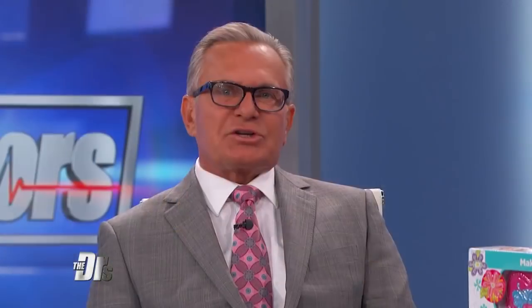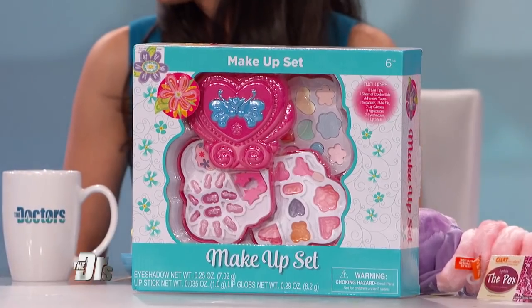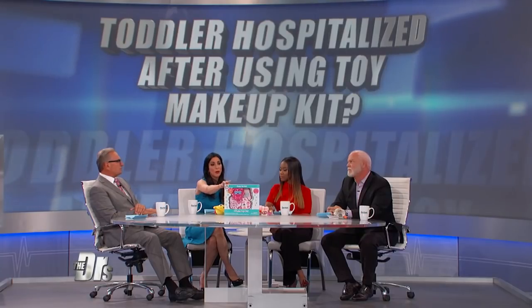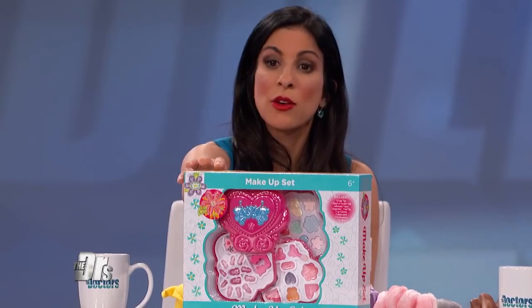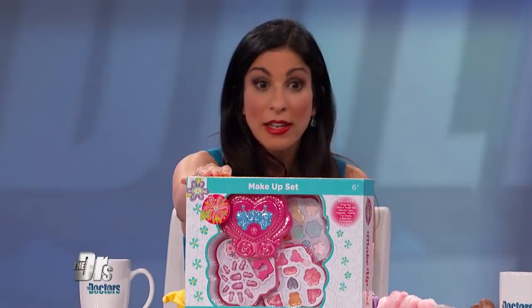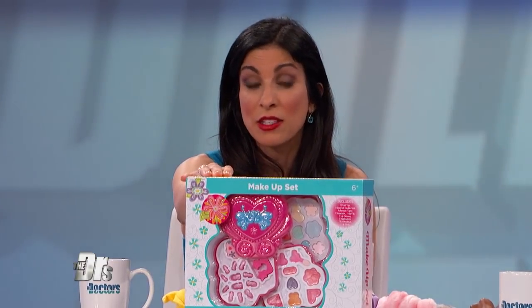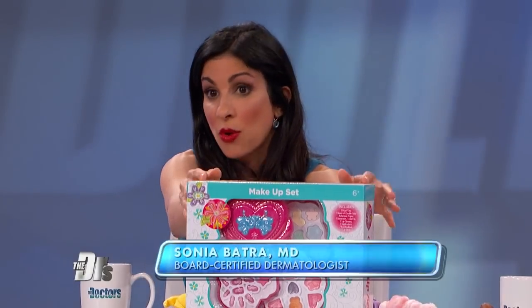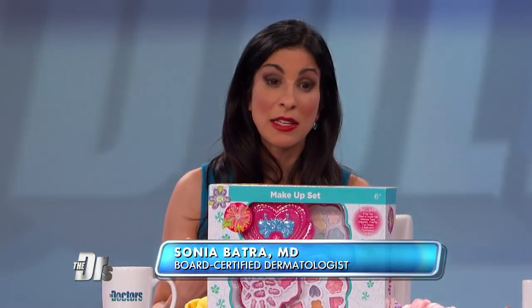Doctors determined that it was an allergic reaction from this makeup, and that's not surprising. When you buy something like this from the Dollar Store, remember it's being sold as a toy. The makeup is not being regulated the same way that cosmetics you might buy in a department store or Target are typically regulated. Many of these so-called toy makeup sets are coming from abroad and are not regulated by the CPSC.